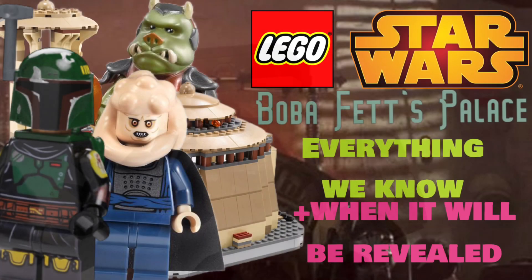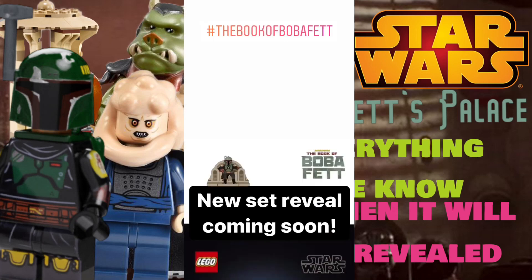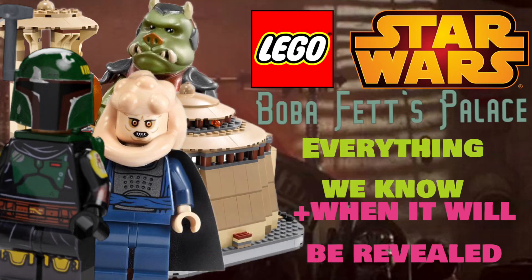Now that we've gotten through the recap, it's time to talk about the reveal date. We don't actually know a proper date yet, but it has been teased by J.B. Spearwarren and multiple people that it will be revealed tomorrow or even today — though I see tomorrow as probably more likely. They actually shared a teaser today saying that a new Star Wars set reveal would be coming soon, and obviously they meant the palace because they showed stuff about the palace — not images, but Book of Boba Fett teasers and stuff.